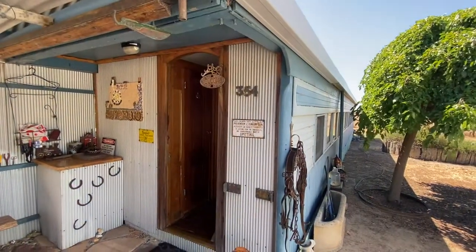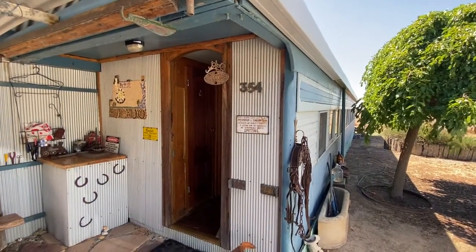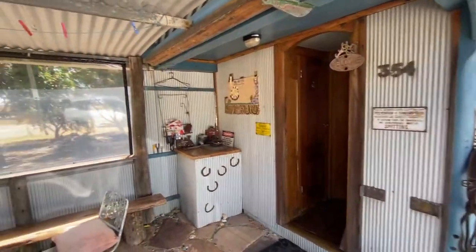Here we are at the Cranbrook railway carriage little B&B. It's beautiful.